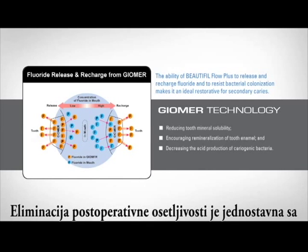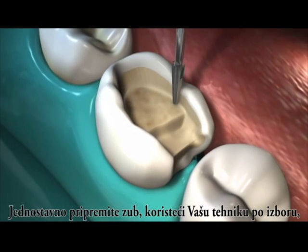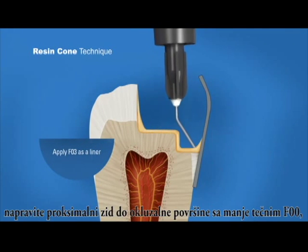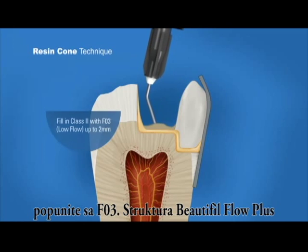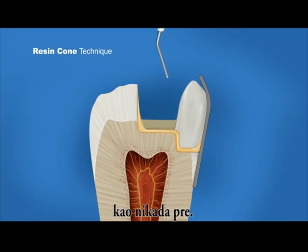Eliminating postoperative sensitivity is simple with Beautifil Flow Plus. Simply prepare the tooth using your technique of choice, apply any bonding agent, apply medium flow as a baseliner, and build up to the occlusal surface using low flow and curing in 2mm increments. The self-leveling nature of Beautifil Flow Plus means placement and polishing have never been easier.